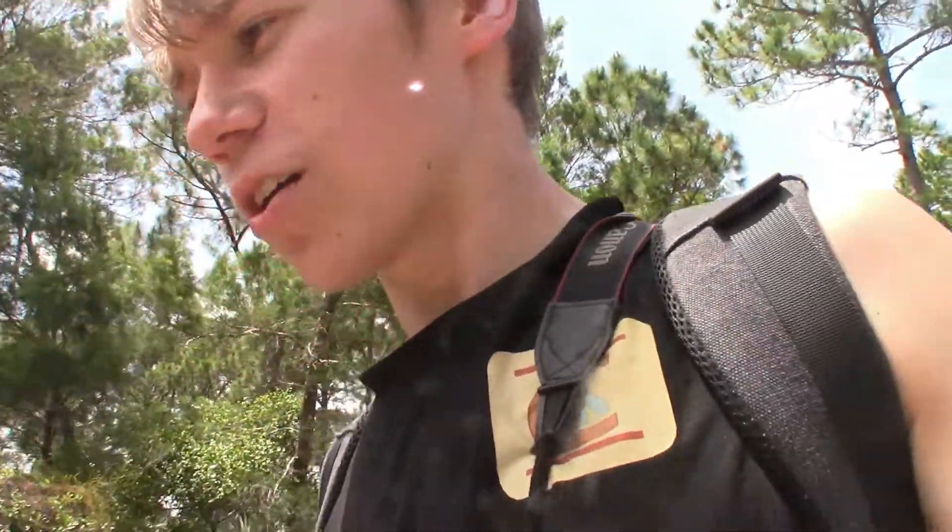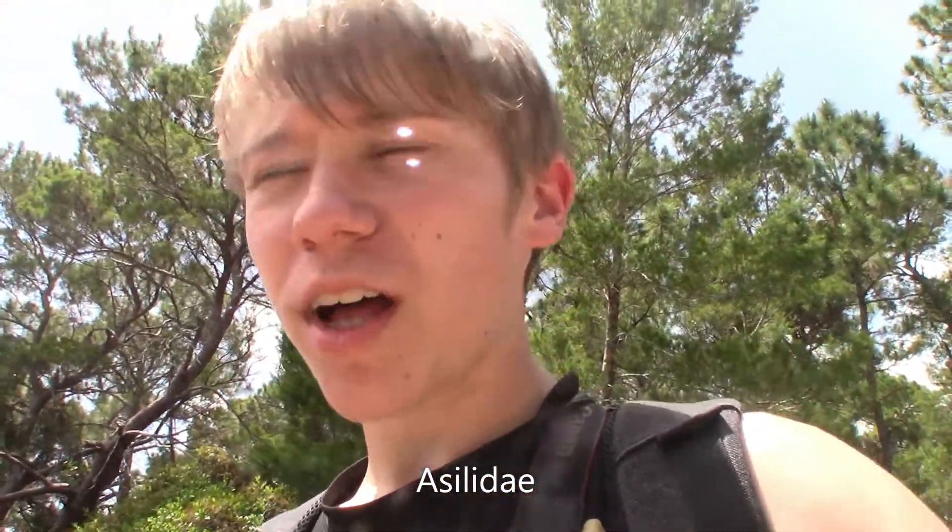Hello children. Today we're out here in this beautiful Florida scrub habitat in search for robberflies. Now robberflies are this entire family, family Asilidae, of these really weird flies.